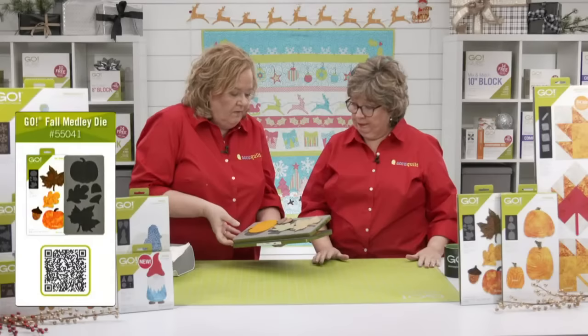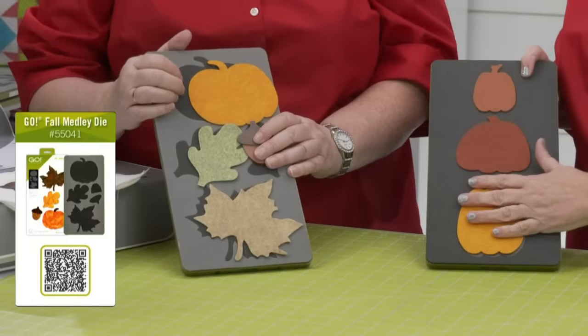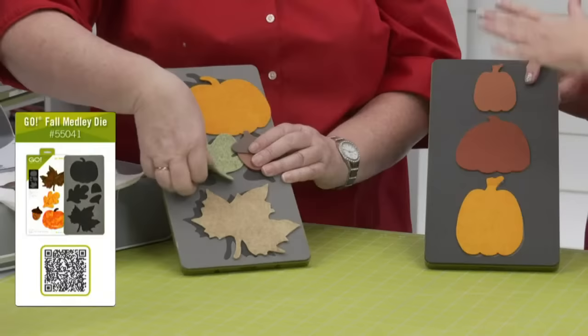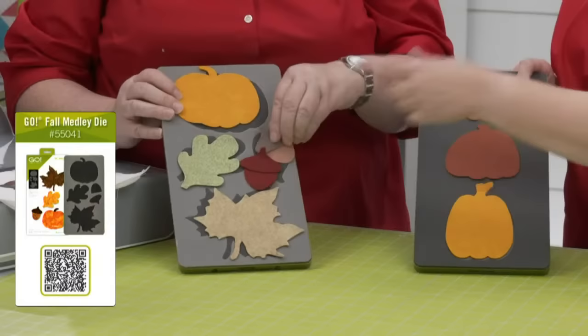Now we have some other fall dies to look at. Here is our Fall Medley die and the Go Pumpkins die, which has three different shapes. Don't forget — all of our appliqué shapes have a free embroidery download. They work with a variety of materials: we've cut a lot of felt and wool with them, but you can also cut craft foam, or use fusible fabric — fuse your cotton fabric, put the fusible on the back, and cut up to four layers.